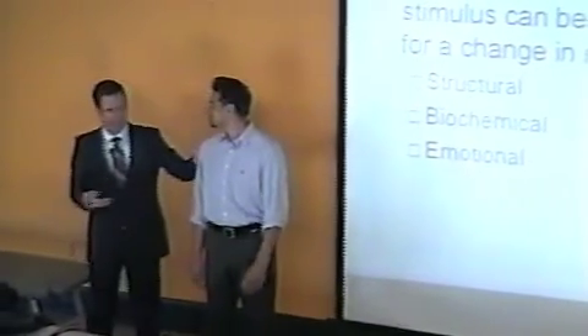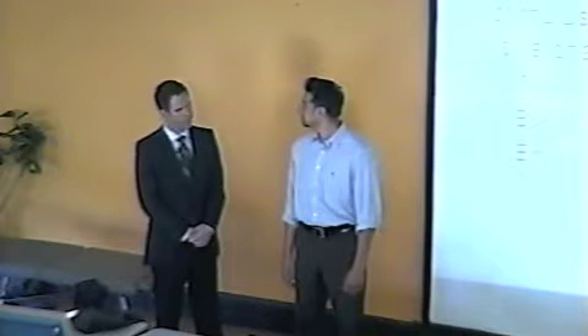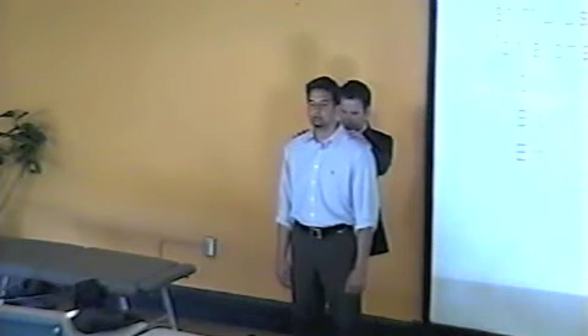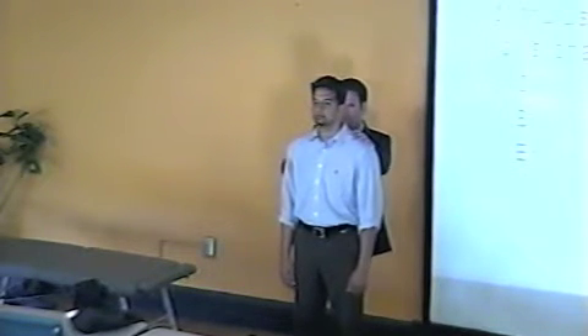So for structural problems — do you have a history of trauma? Nothing you can remember. Do you play any sports? Just running. Okay, let's go and see what is going on.